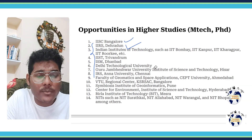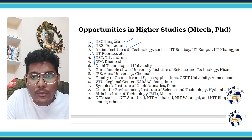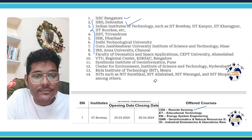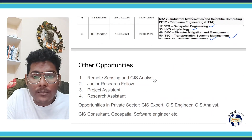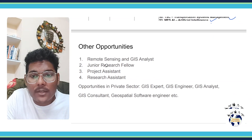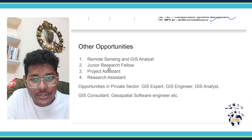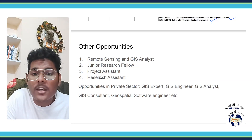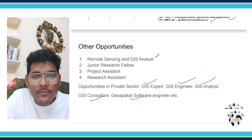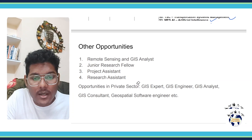There are a lot of opportunities if you want to pursue M.Tech or PhD through these institutes. Moving forward, there are other opportunities as well. You can apply for Junior Research Fellow, or for positions such as Project Assistant or Research Assistant at various institutes. There are also opportunities in the private sector if you have good knowledge of Geomatics Engineering.